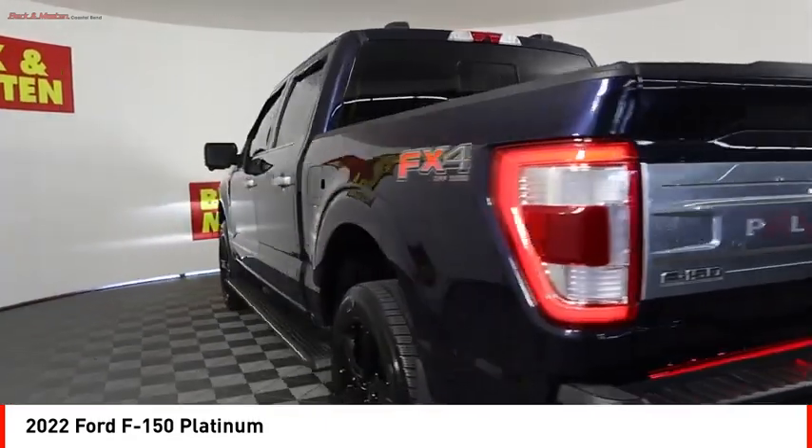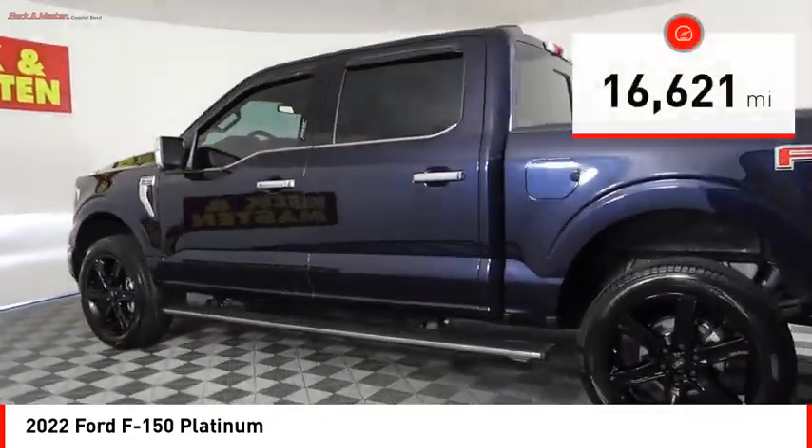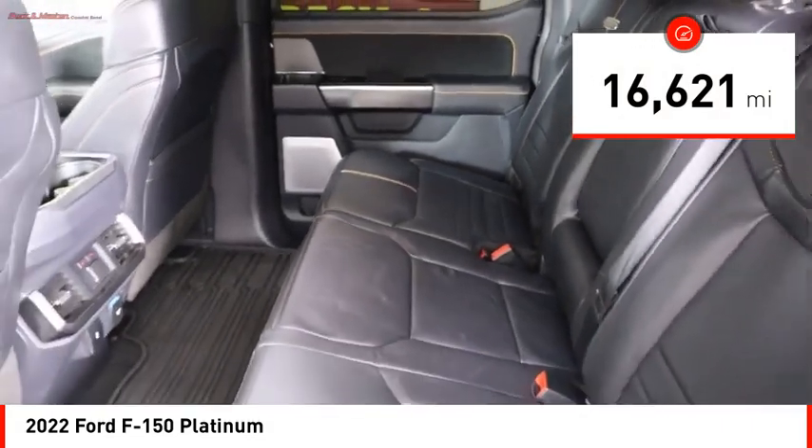It's built to follow orders, no whining. This vehicle has less than 20,000 miles. Here are some of this vehicle's great options.